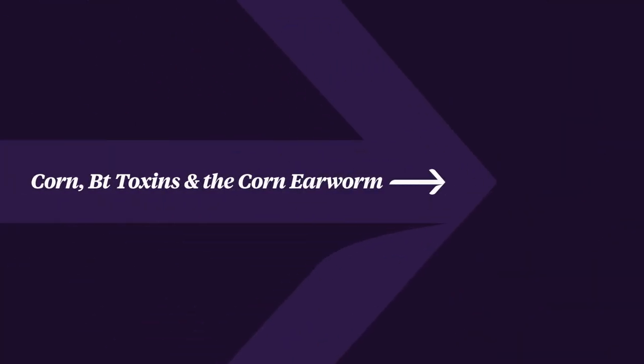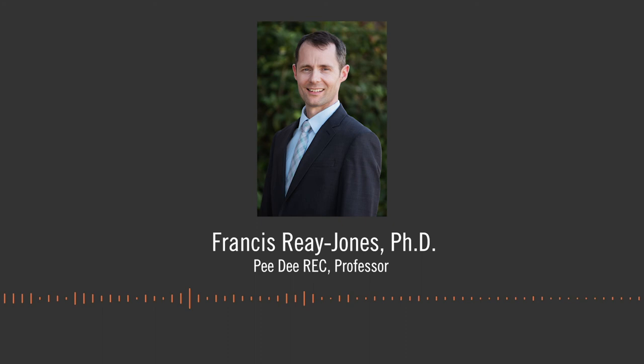Most of the corn and cotton grown in the U.S. has been genetically engineered to produce insecticidal BT toxins to prevent damage from insect pests. This technology can be more effective than growers spraying crops and therefore can lead to reductions in the amount of pesticide sprayed compared to non-BT crops.